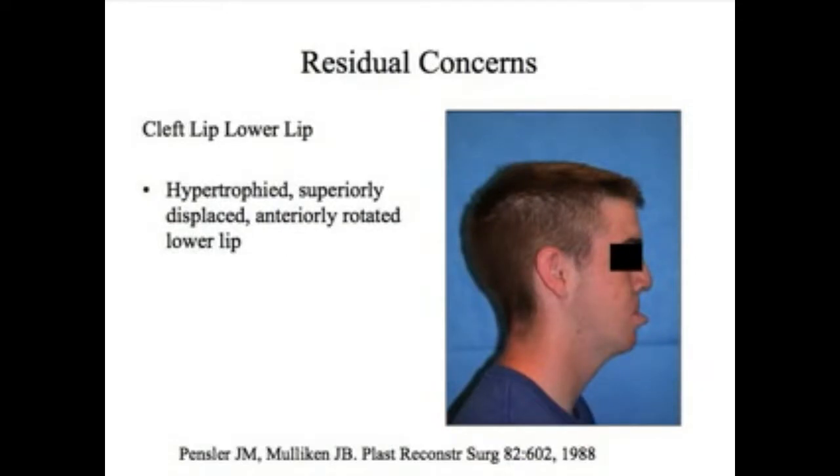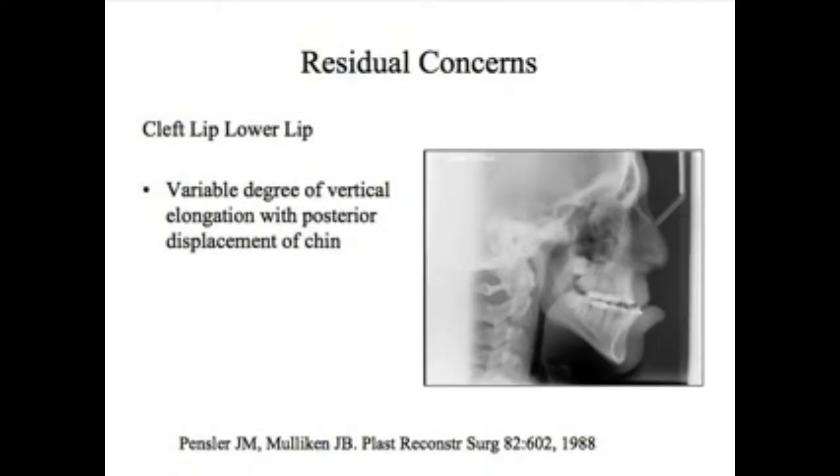The other concerns that some young people have are what we call the cleft lower lip — a lower lip that's a little overgrown or hypertrophied. It's superiorly displaced and anteriorly rotated. There's also a variable degree of vertical elongation and posterior displacement, meaning the chin is a little long and set back, in addition to the soft tissue lower lip being averted and enlarged.